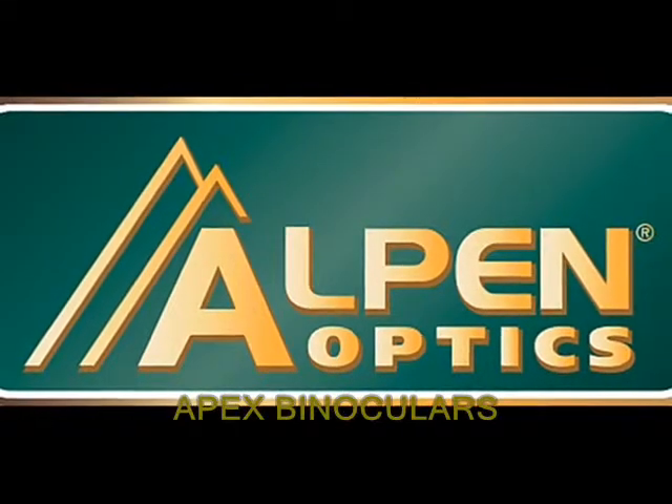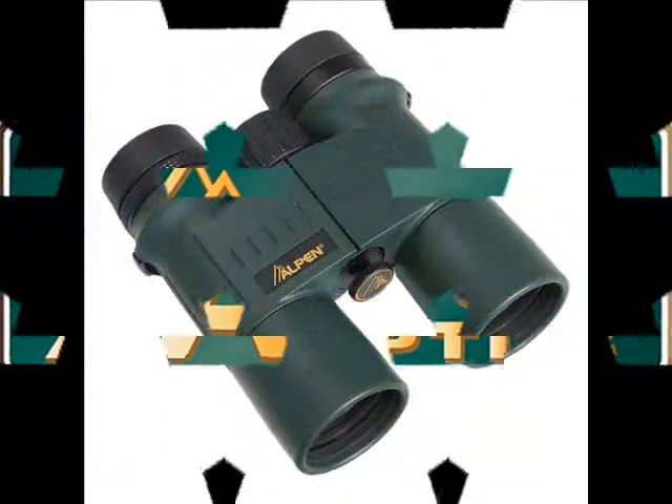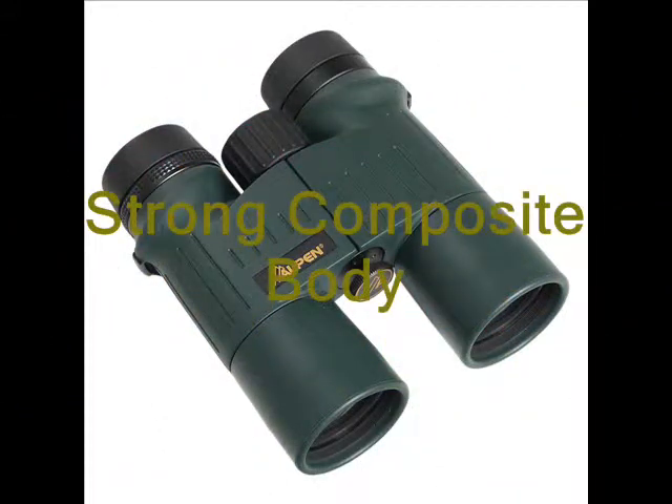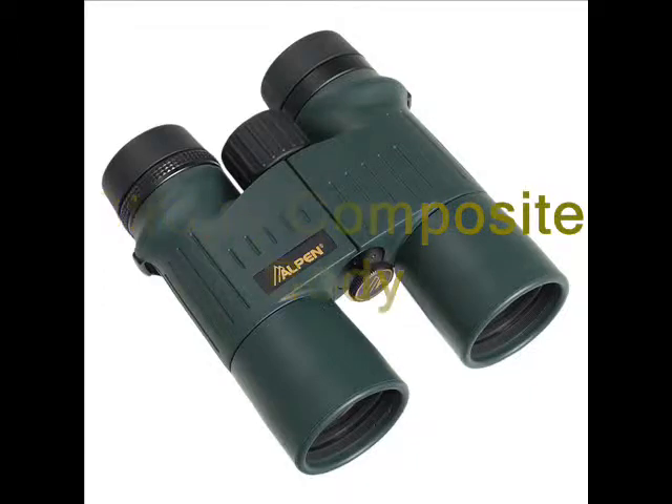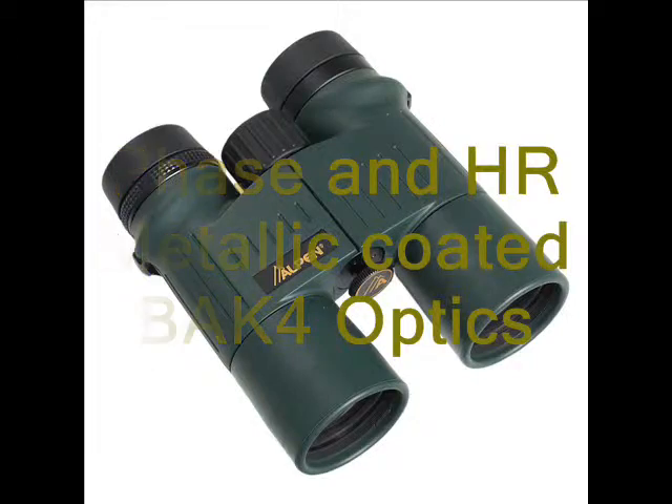Alpen Apex binoculars define the best in optical quality and value. Apex binoculars have a strong composite body for durable yet lightweight performance, and have phase and HR metallic coated BAK4 optics to provide a bright, sharp image.